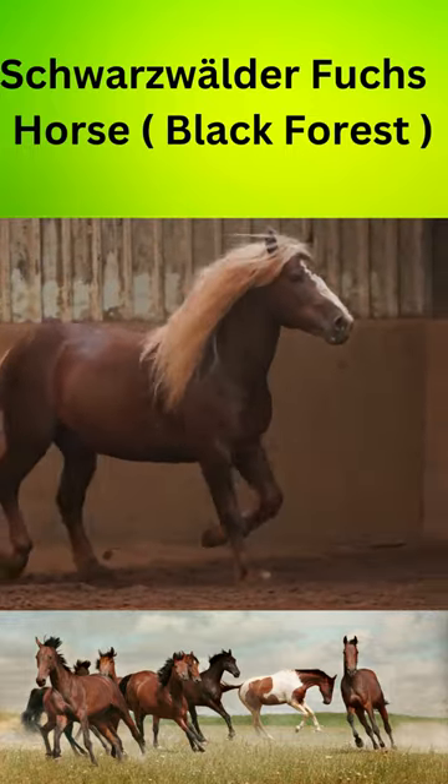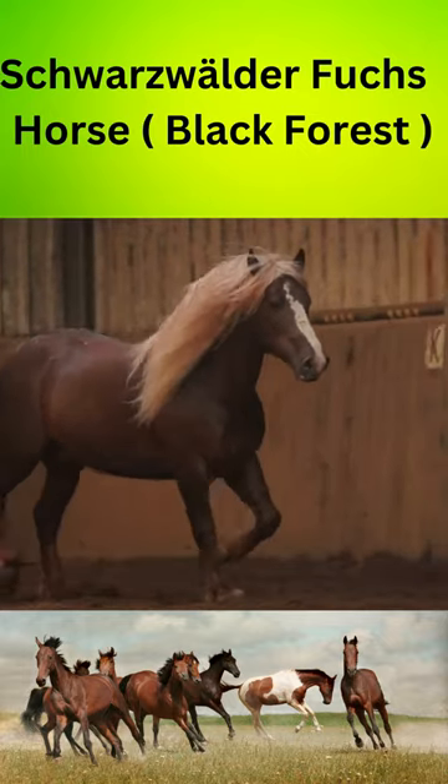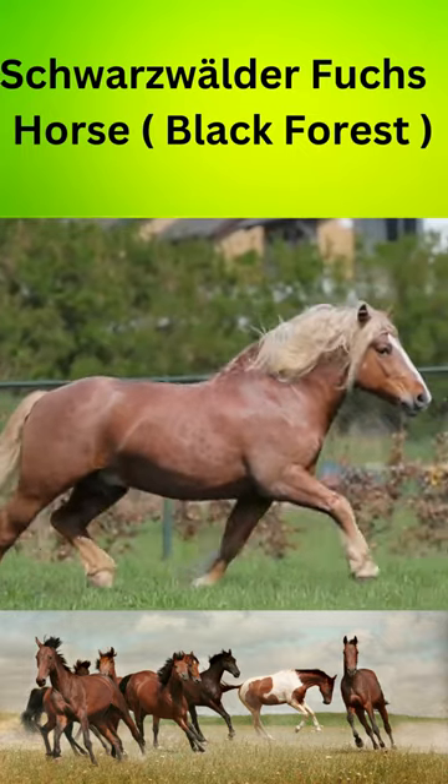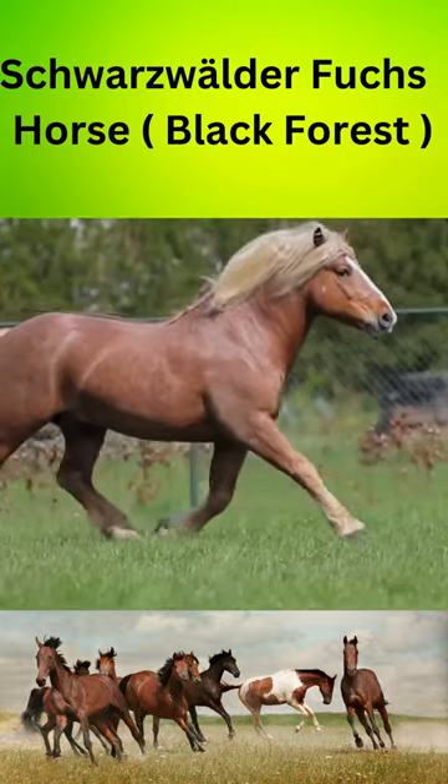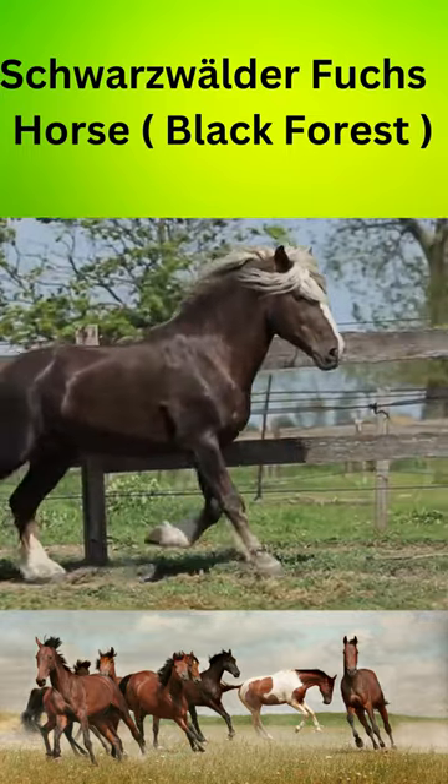The Schwarzwälder Fuchs is a medium-sized horse breed with an average weight of 1,100 to 1,300 pounds. Despite their relatively small size, they are known for their strength and endurance, making them excellent workhorses.